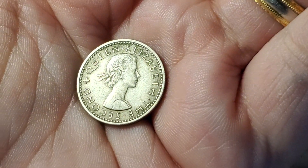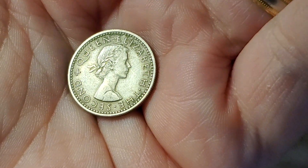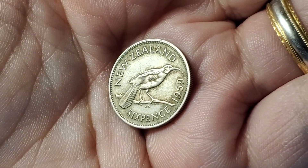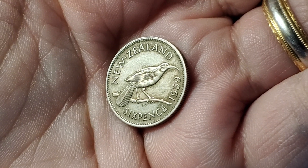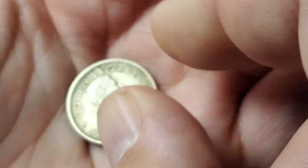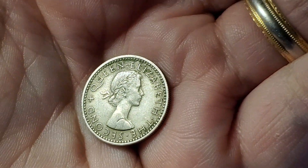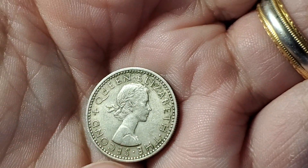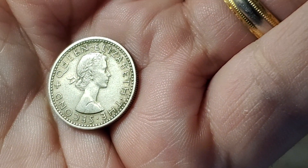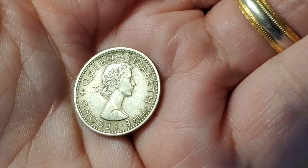Here is a British-controlled area that still used the pre-decimal system just like Britain was using at the time. It does feature Queen Elizabeth II on one side. When we flip it over, it's a New Zealand sixpence from 1959, KM26.2. The .2 designation is based on the addition of a shoulder strap to the Queen's portrait — older versions of the coins did not have that, and I think that's something I've seen on some Canadian coins from around the same time.